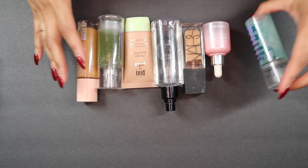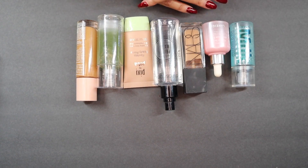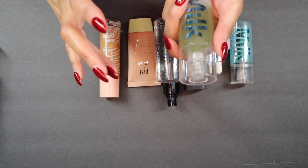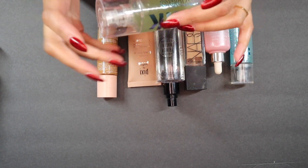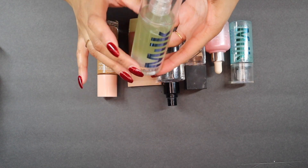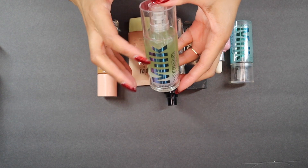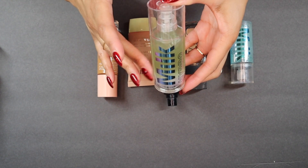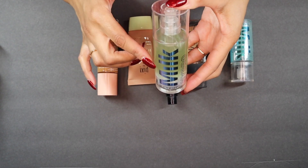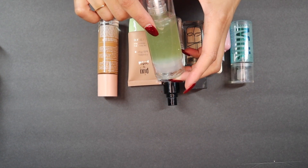I've got all of these primers plus one setting spray. First off, one thing I know for sure I'm getting rid of is this Milk Hydro Grip primer. Not only do I not really use this anymore, but it's very cloudy and it's turned dark green, which means it has actually gone bad. I really love this primer — it's great if you have oily or dry skin, just an all-around great primer. But this one is no good anymore, so this will be going in the trash.